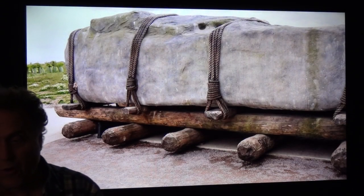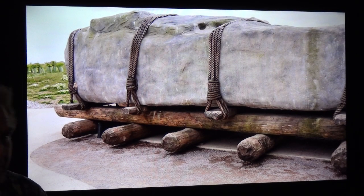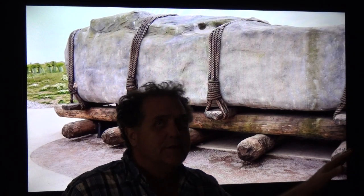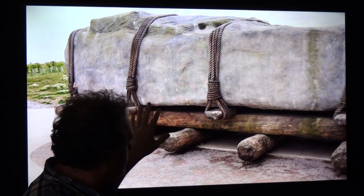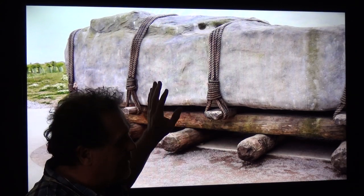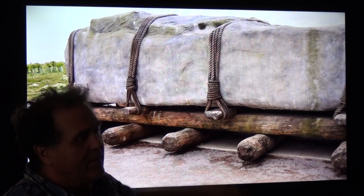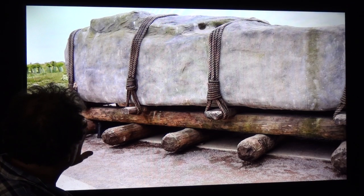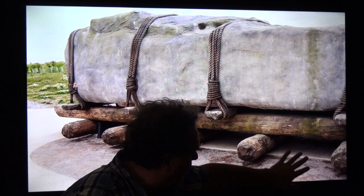We're told what ancient construction looked like, but unbeknownst to everybody, there was actually ice and snow in these areas at the exact times when the pyramids, Baalbek, and all these other megalithic temples were being built. So you don't get rid of the rolly-poly logs — you just add some ice and snow underneath.